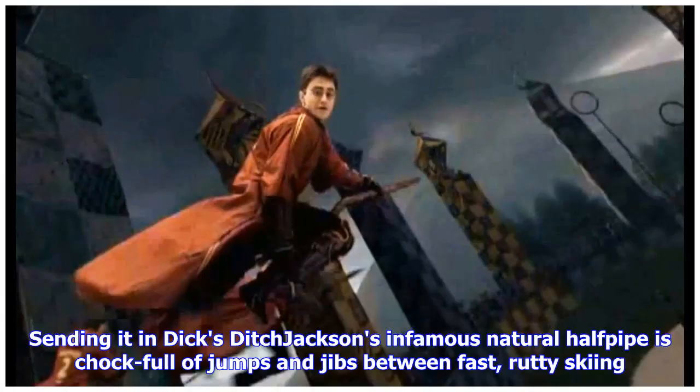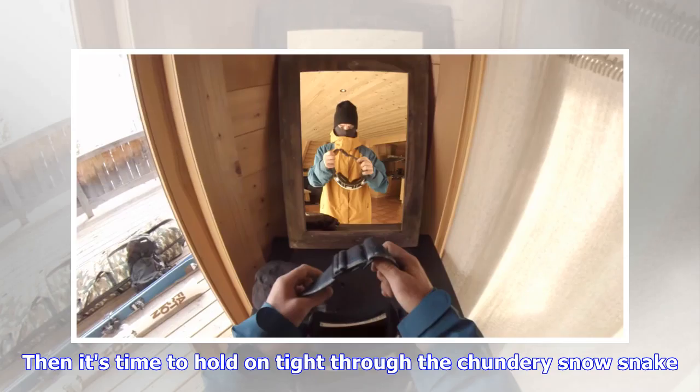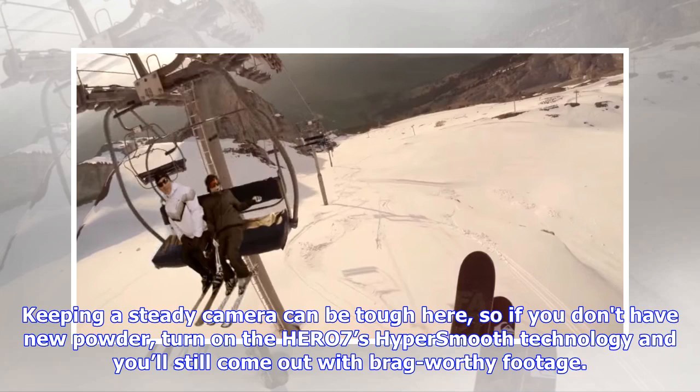Sending it in Dick's Ditch — Jackson's infamous natural halfpipe — is chock full of jumps and jibs between fast, rowdy skiing. Start things off by cutting left under the Marmot double chair and sending a big air into Dick's Ditch from the traverse. Then it's time to hold on tight through the chundery snow snake. Keeping a steady camera can be tough here, so if you don't have new powder, turn on the HERO7's HyperSmooth technology and you'll still come out with brag-worthy footage.